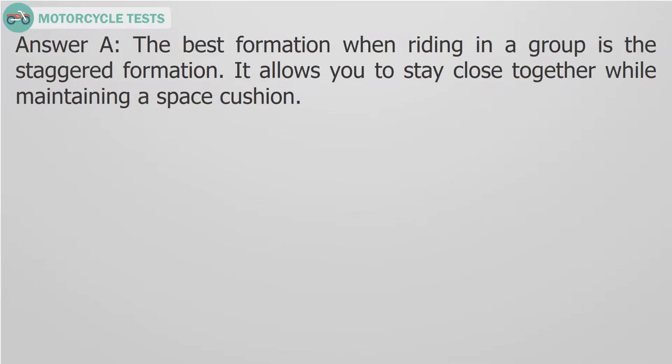Answer A. The best formation when riding in a group is the staggered formation. It allows you to stay close together while maintaining a space cushion.